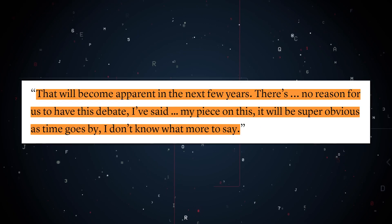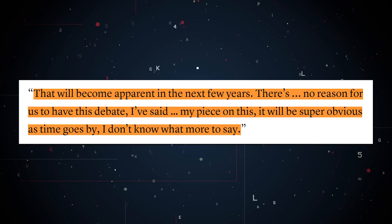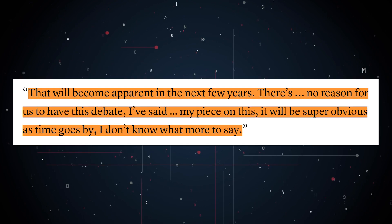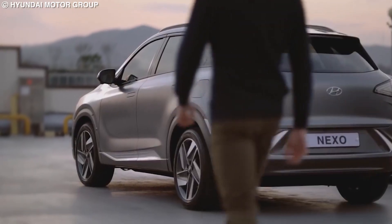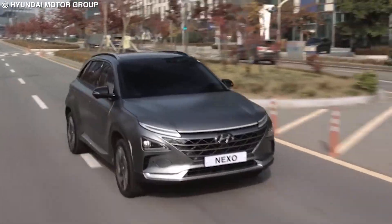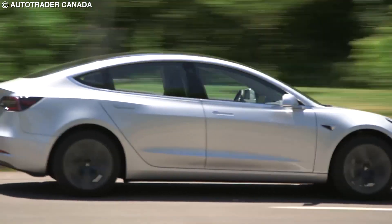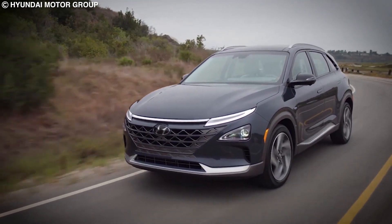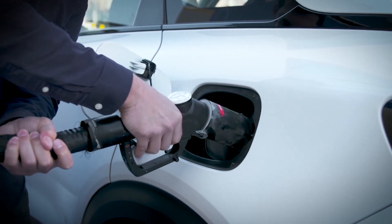And neither is hydrogen. As Elon has confidently predicted, that will become apparent in the next few years: 'There's no reason for us to have this debate. I've said my piece on this. It will be super obvious as time goes by.' And honestly, if EVs and hydrogen somehow manage to coexist, I think it can only be a good thing, as it will allow us to have far more options than ever in the history of cars. But for now, let's just appreciate the fact that we're living in exciting times like these.